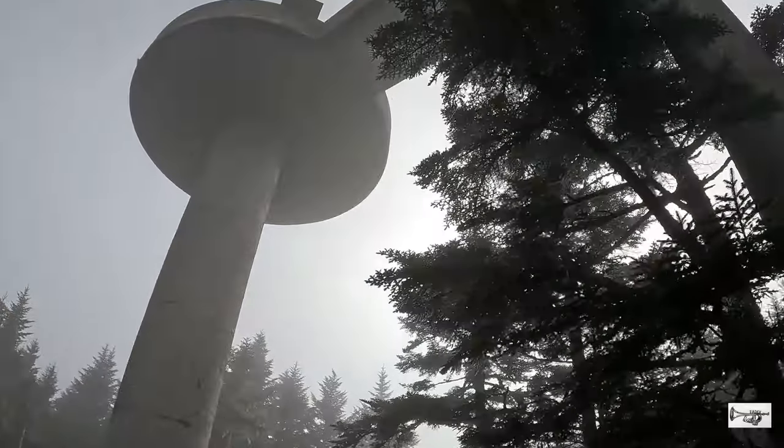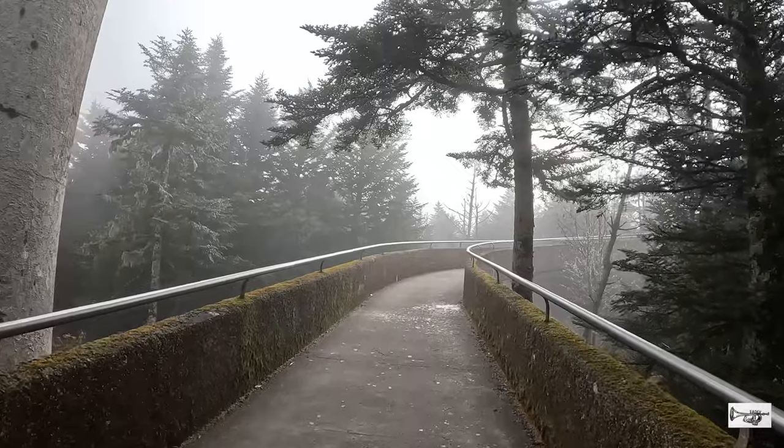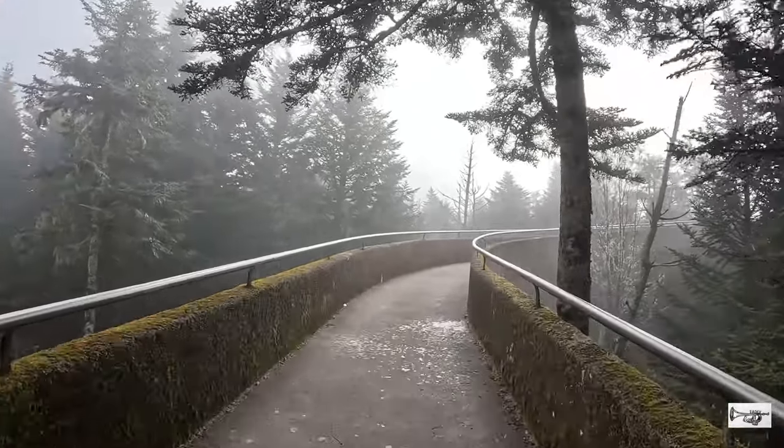Una vez que llegamos a la base de la torre al final del sendero pavimentado, solo nos queda caminar cerca de 200 yardas para llegar a la cumbre.